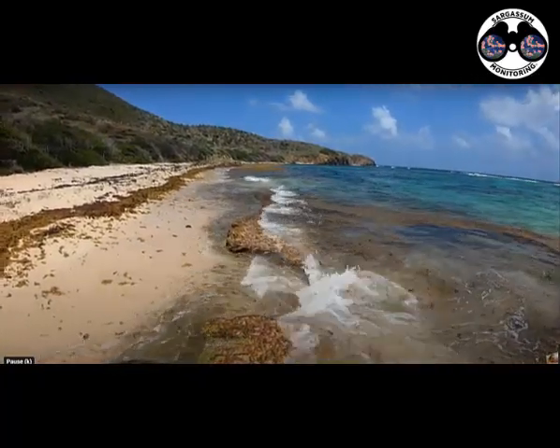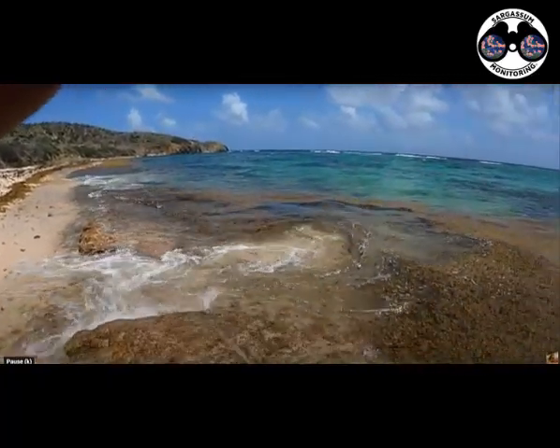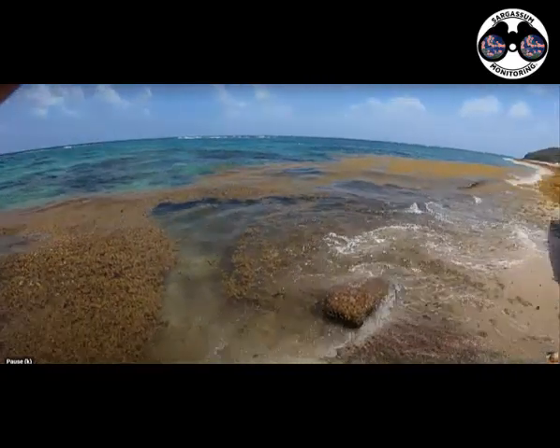A lot of seaweed at Isaacs, man. Goes all the way down.